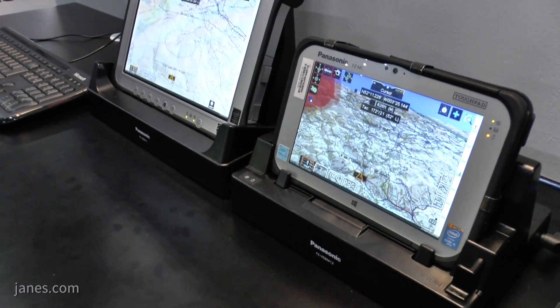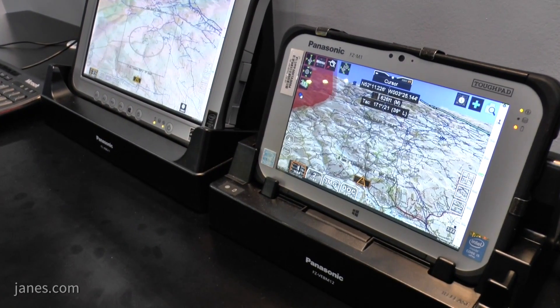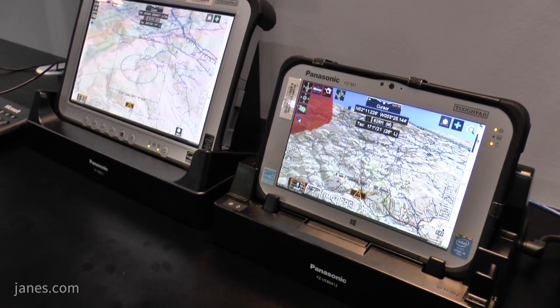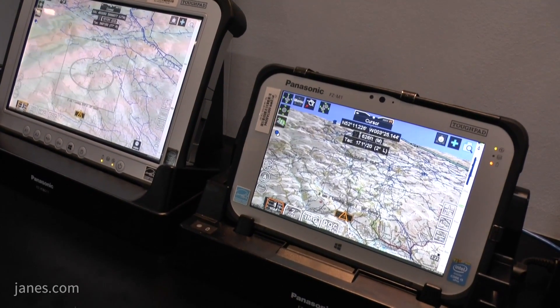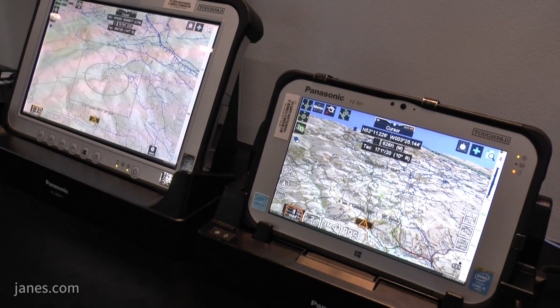What we have is a next generation mission support system that consists of a mission planning system. Before pilots go flying they can create their mission, they can rehearse it, they can then load the mission to the aircraft itself through the avionics. We also have tablets as well that they can take flying as an integrated part of the system. Once they've been flying they can then come back and replay the mission, so they can learn all of the lessons from this single system.